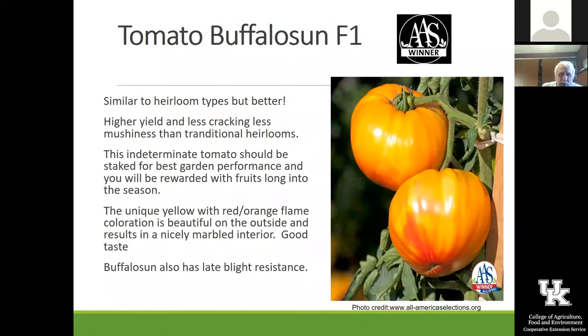Buffalosun is a fairly new one I haven't tried. It has a lot of late blight resistance and interesting color. In the trials, people liked its taste. I can't tell you for sure about it because I haven't tried it yet, but it is also an All-America Selection winner.